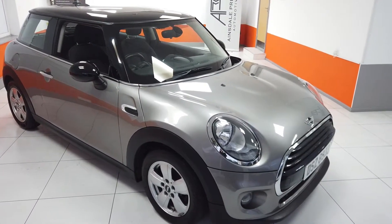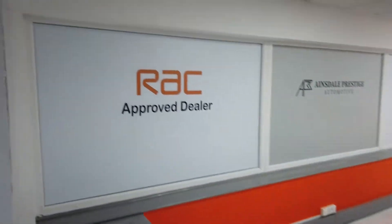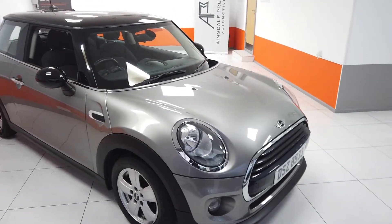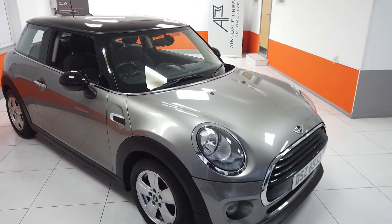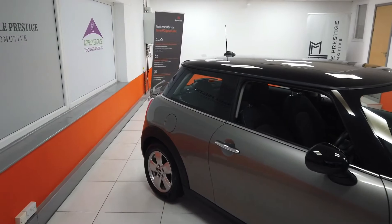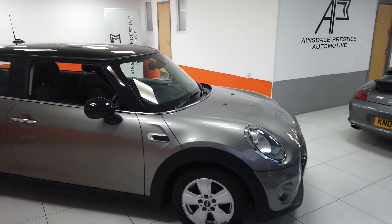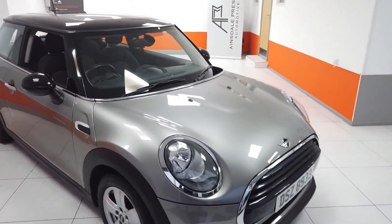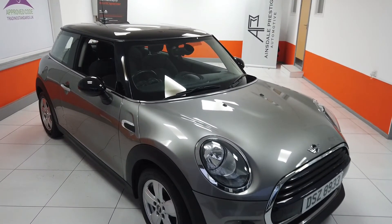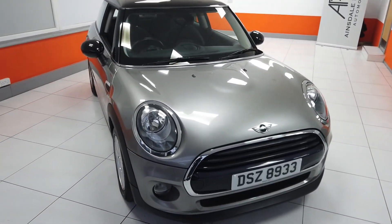So hopefully that gives you a better idea of the Mini Cooper we've got for sale here at Ainsdale Prestige Automotive. As we are an RSC approved dealer, the vehicle will come with 6 months RSC warranty cover as standard as well as 12 months breakdown. There are various options to extend and upgrade that coverage, so do ask us about those. Nice low mileage car, great condition — shouldn't have any problems with this one. We do offer finance and will accept part exchange. Any questions, please get in touch: the number is 01704 829770.